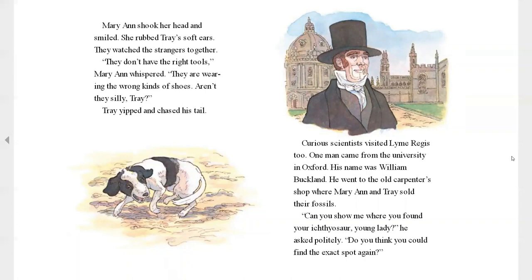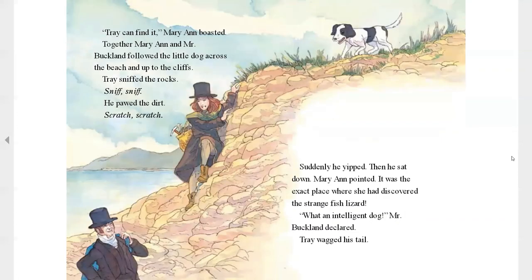Curious scientists visited Lyme Regis, too. One man from the university in Oxford was named William Buckland. He went to the old carpenter shop where Mary and Trey had sold their fossils. "Can you show me where you found your ichthyosaur, young lady?" he said. "Do you think you could find the exact spot again?" "Trey can find it," Mary boasted. And together, Mary and Mr. Buckland followed the little dog across the beach and up the cliffs. Trey sniffed the rocks and he pawed the dirt. Suddenly, he yipped. Then he sat down. Mary pointed. It was the exact place where she had discovered the strange fish lizard. "What an intelligent dog," Mr. Buckland declared. And Trey wagged his tail.